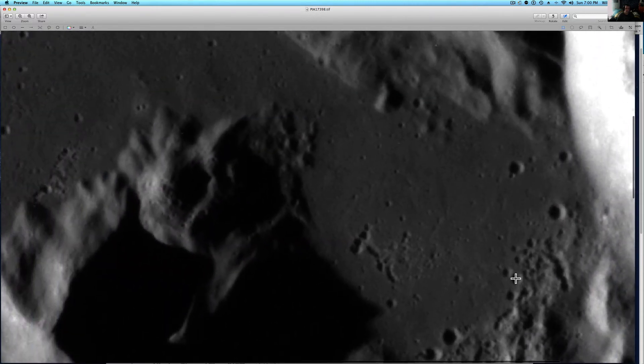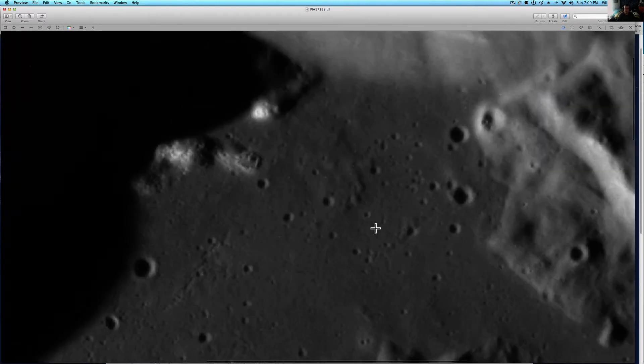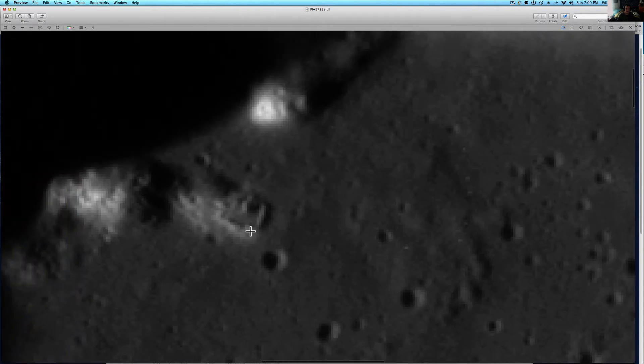This was a brand new one that was just taken by one of our MESSENGER satellites — this was the first one to ever come around on Mercury. Here's another one that looks to be maybe a base, if you can see that.